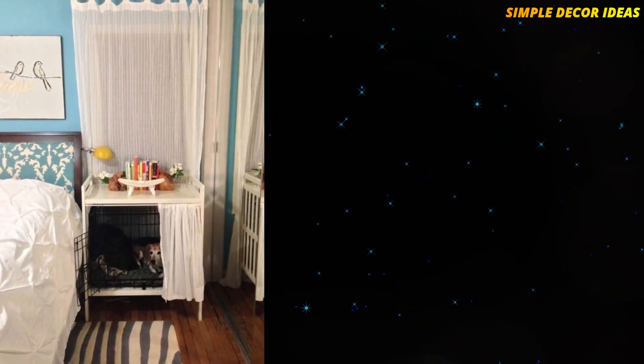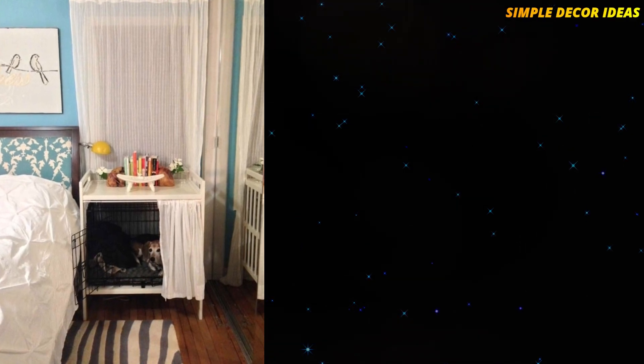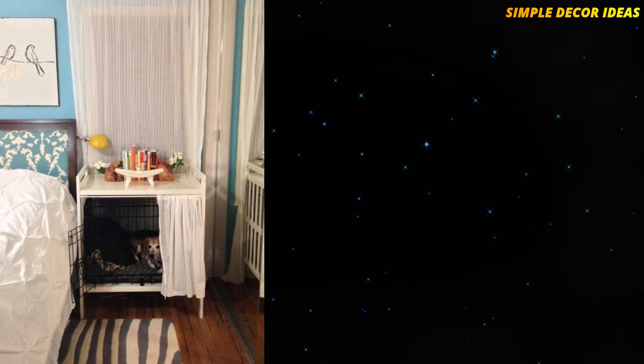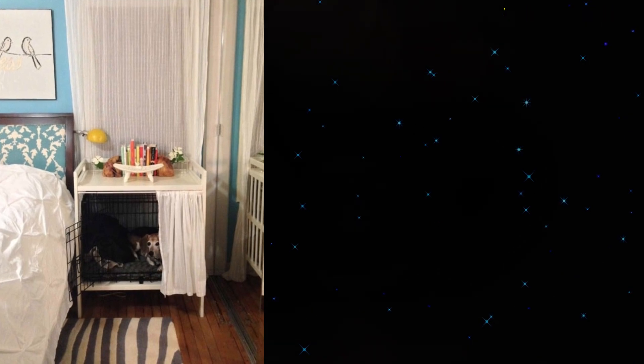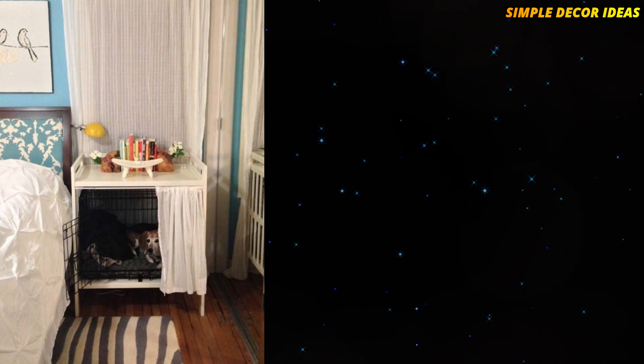7. Dog Crate Bedside Table. If your dog needs to sleep close by you at night, but you hate the sight of that big ugly crate, this is the perfect DIY IKEA hack. When my dog was a puppy I actually had to sleep on the floor next to his crate with my hand inside, as he was so upset at night. I could have really used this DIY hack.